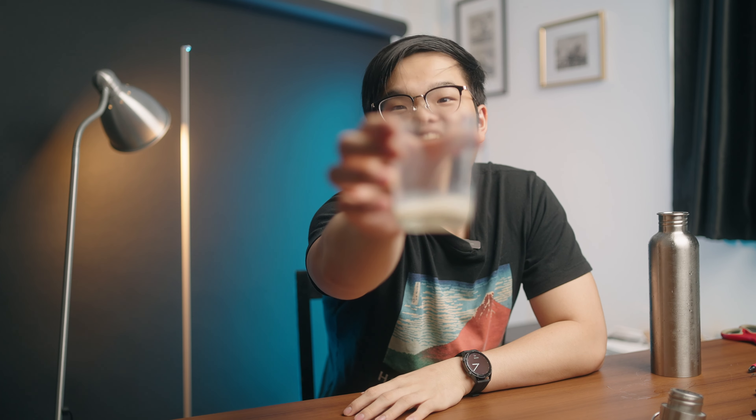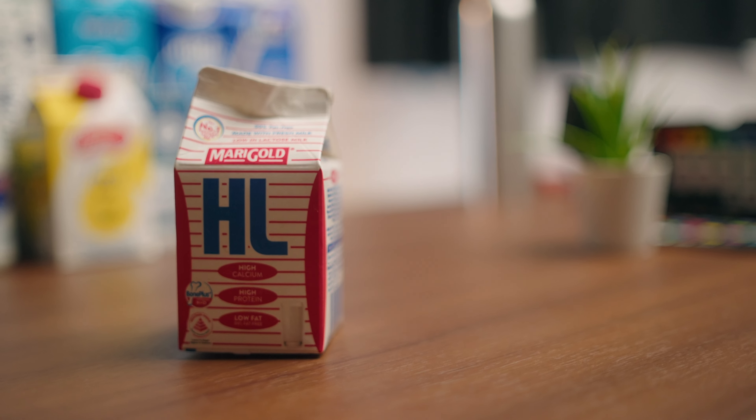My stomach is already acting up. Looking at the color and viscosity of this fourth one — I think I already know which one this is. It's HL, right? Yeah, it's HL! The thing about HL milk is it's yellowish, and in the right light it looks kind of green. This is absolutely the bodybuilder's favorite — best stats and protein-wise.